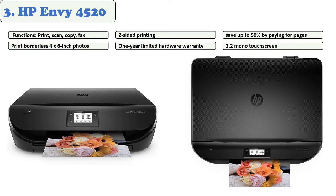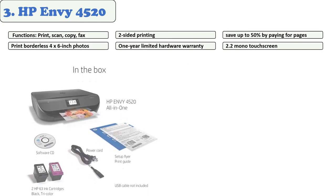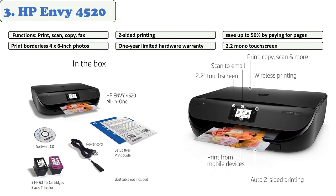You can print on both sides of the page to cut your paper usage by up to 50 percent. The printer has a printing speed of 9.5 pages per minute for black and 6.8 pages per minute for colored prints.